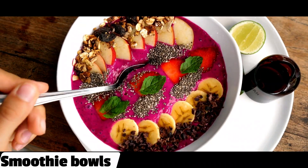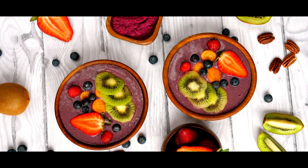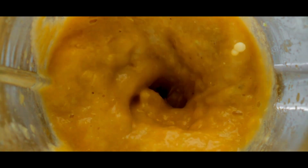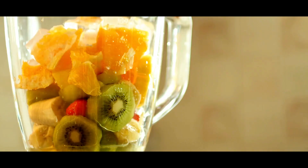2. Smoothie bowls. Smoothie bowls are a great way to get a healthy breakfast. Start by blending together your favorite fruits, along with some liquid such as almond milk or coconut water. Pour the mixture into a bowl and top it off with some crunchy toppings such as granola, nuts, and seeds.